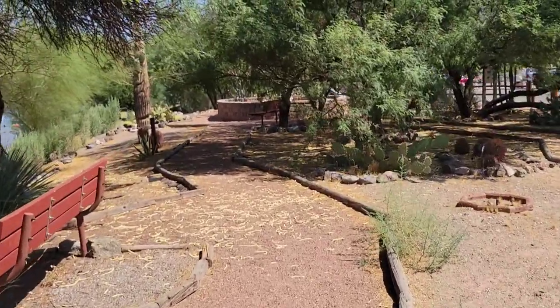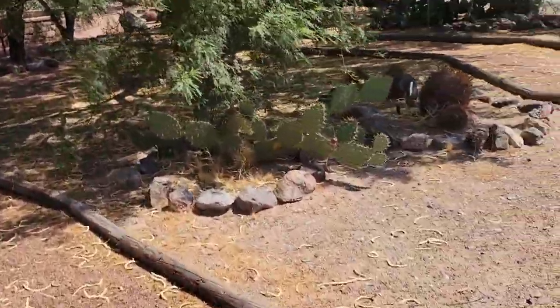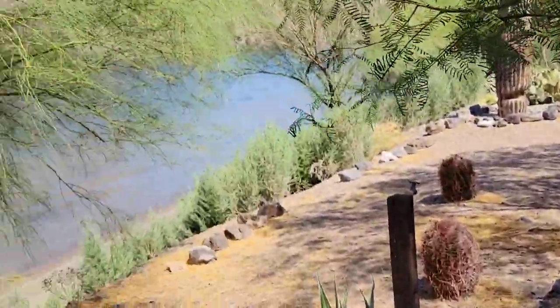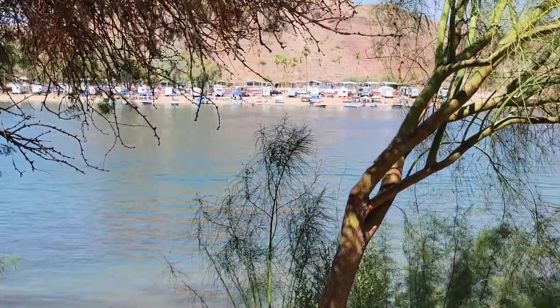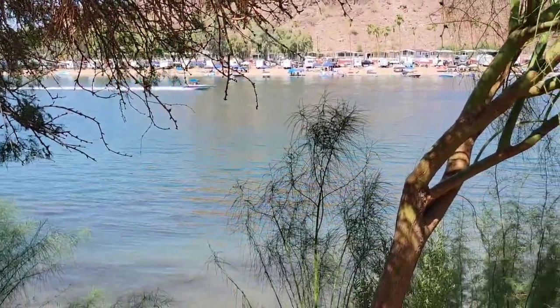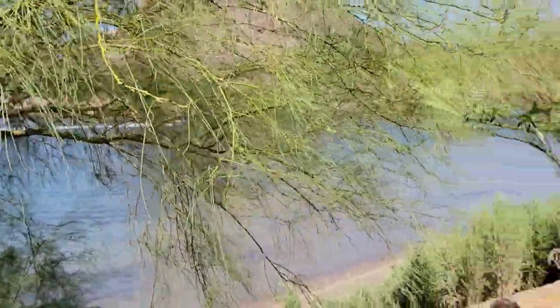Right along the river's edge here by the Colorado River, there's a nice little cactus garden area. It says it's a desert tortoise habitat, so there must be some big turtles living around here. Across the way there are some little cabins and of course you can see all the boats out there with the people. And music to my ears — a speedboat!